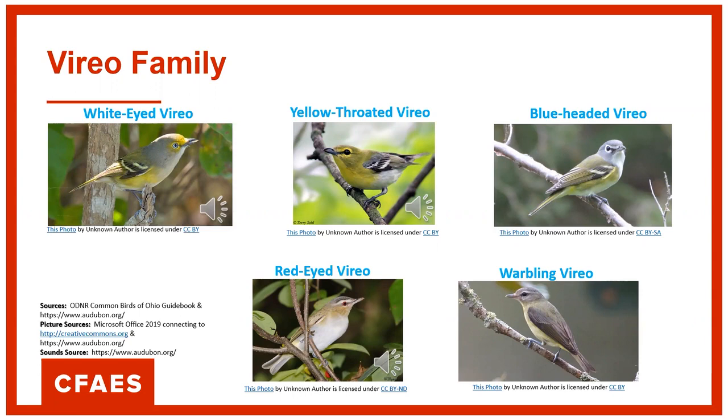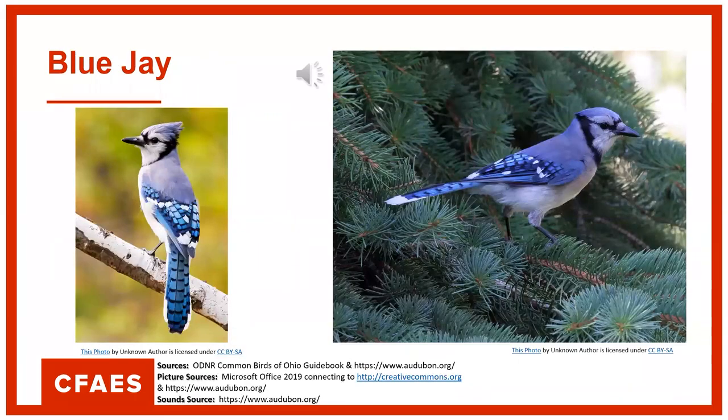We're going to listen to the white-eyed Vireo first — and I should say Vireo, I'm sorry. That was the white-eyed Vireo. The yellow-throated Vireo is next. And the last one is the red-eyed Vireo. I know I have heard all those birds in the woods — they're very good songbirds that you hear on a regular basis.